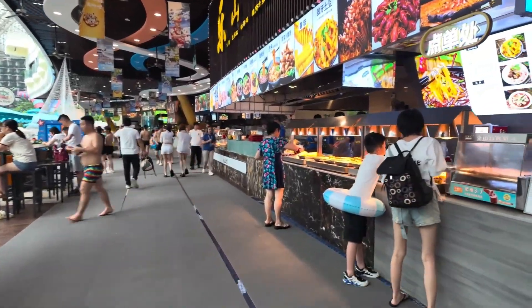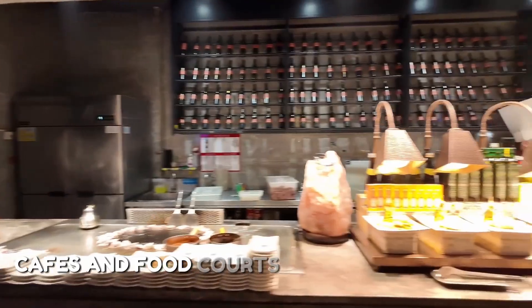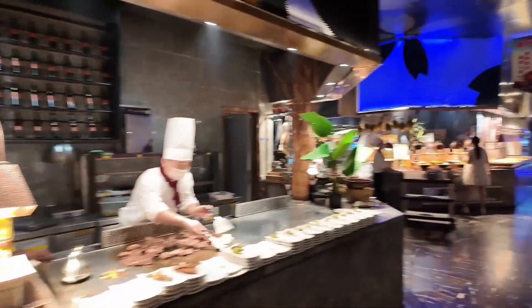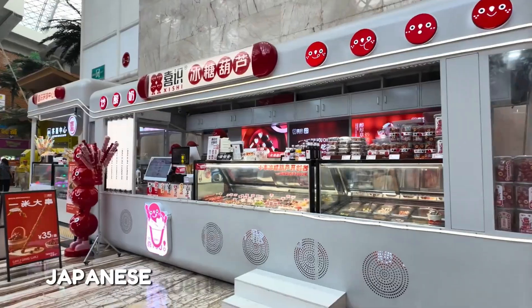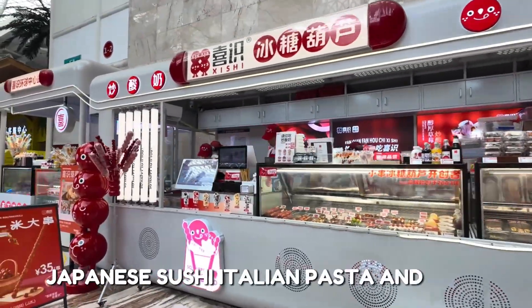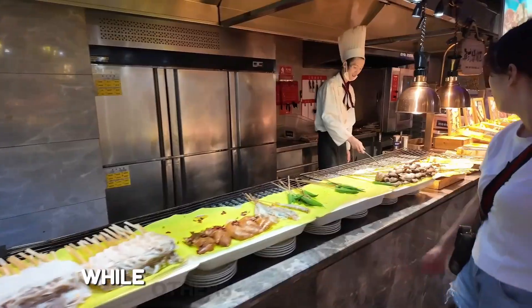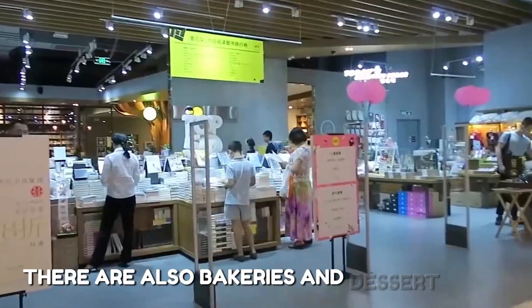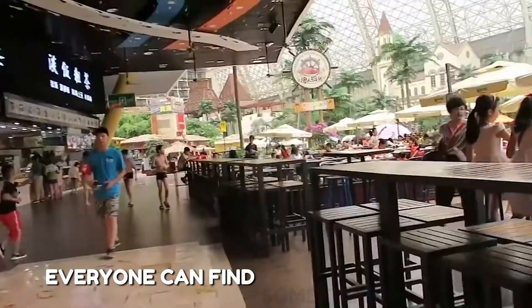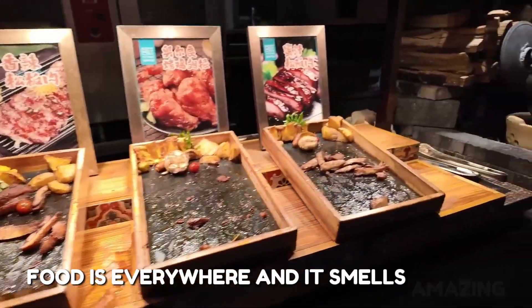When you get hungry, you don't need to leave the building. There are many restaurants, cafes, and food courts. You can eat Chinese food, Korean BBQ, American fast food, Japanese sushi, Italian pasta, and more. Some restaurants are quiet and fancy, while others are quick and easy. There are also bakeries and dessert shops. Everyone can find something they like — food is everywhere, and it smells amazing.